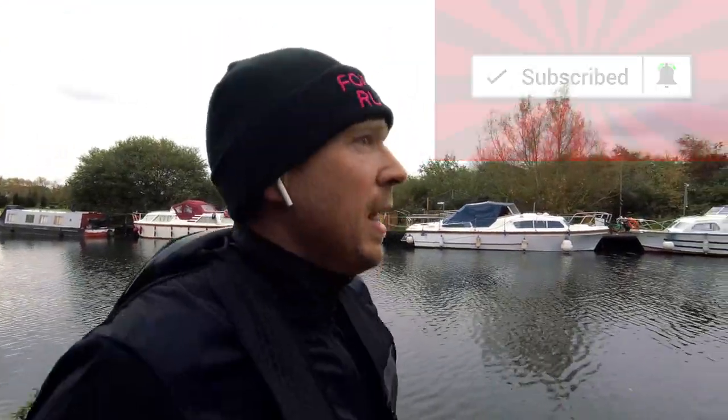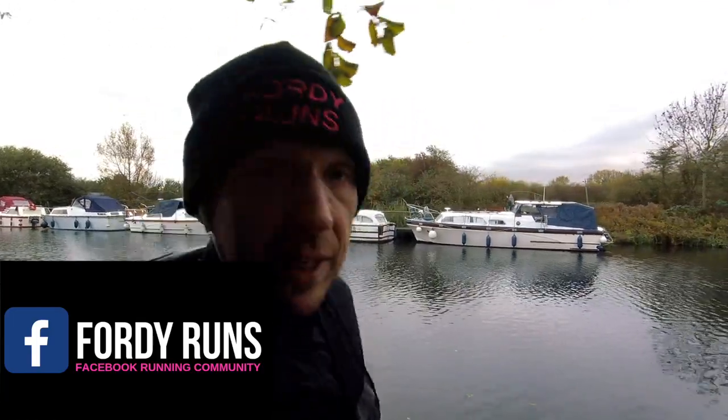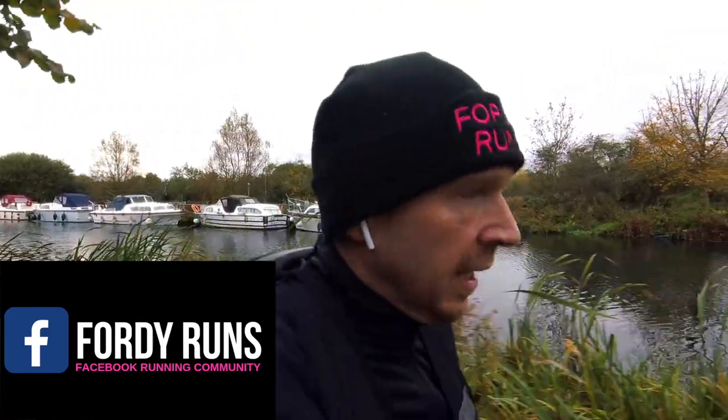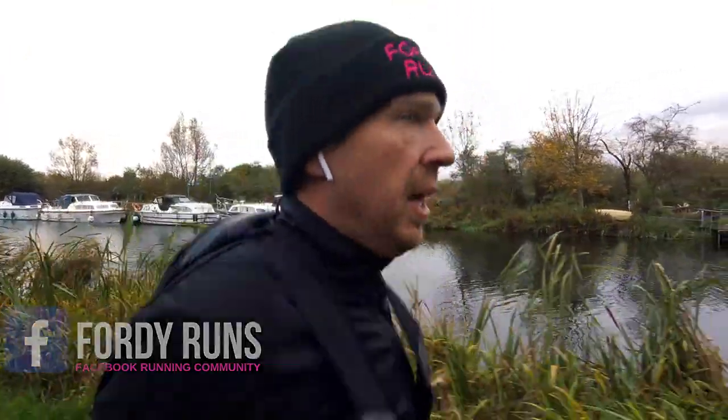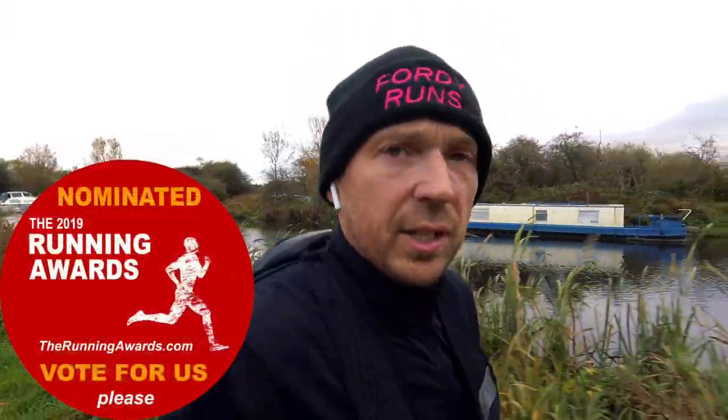Hey guys, welcome! If you're new to 40 Runs, make sure you hit that subscribe button so you get all our latest training videos including marathon training. Go to our Facebook page and join our Facebook running community — if you're doing a marathon or half marathon, there's a wicked support network on there. And don't forget to vote for 40 Runs in the 2019 Running Awards.